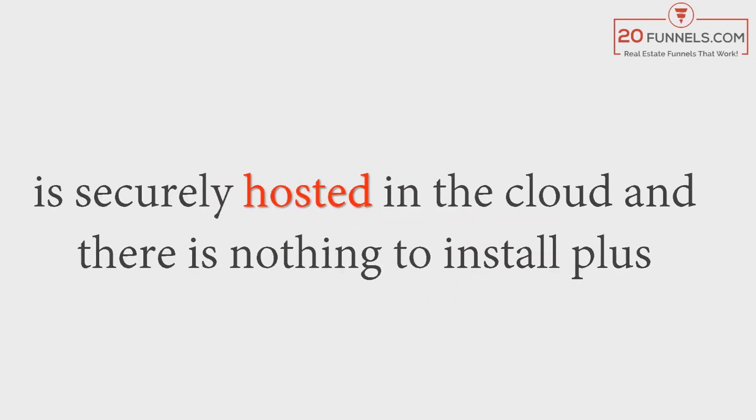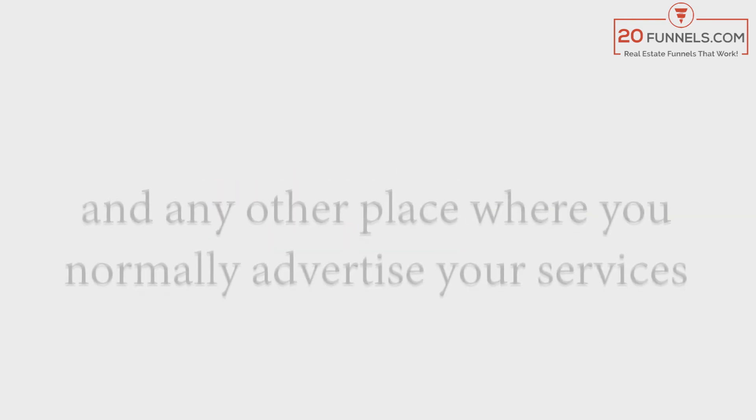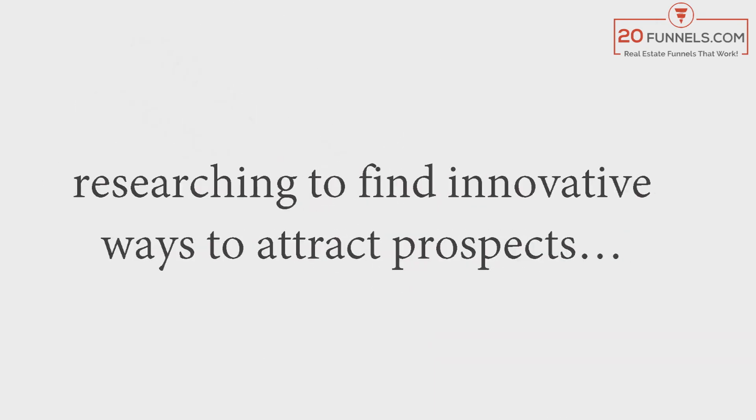20 Funnels.com is securely hosted in the cloud — there's nothing to install, and you can access it from anywhere. It is 100% newbie friendly and designed to start working for you right away. You can use them in Facebook Ads, Google AdWords, your own website, your own blog, and any other place where you normally advertise your services.